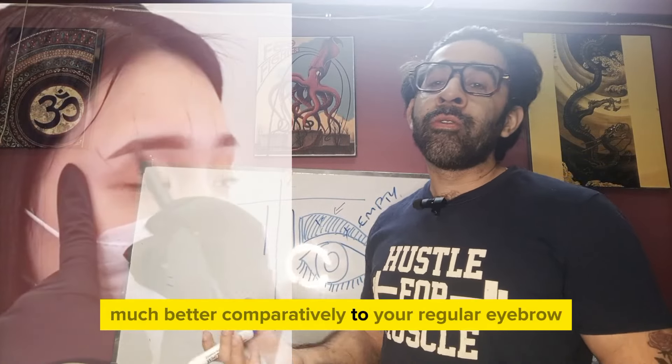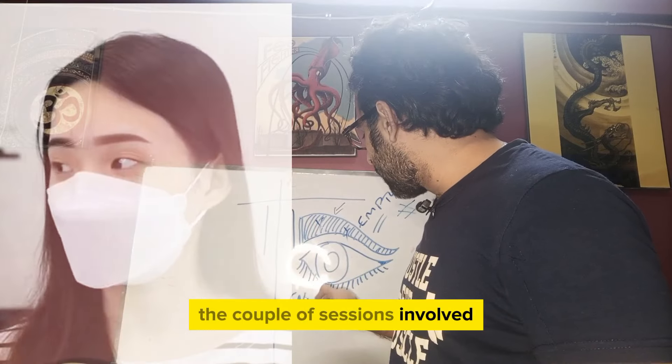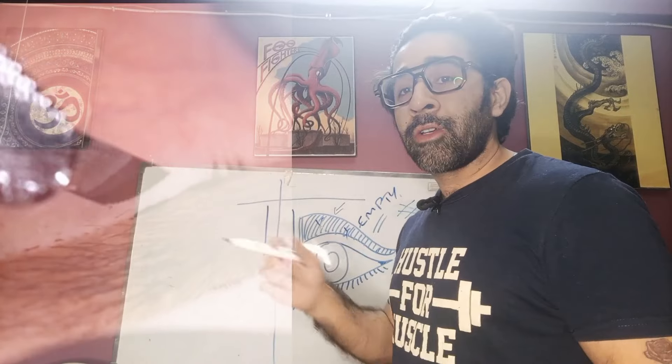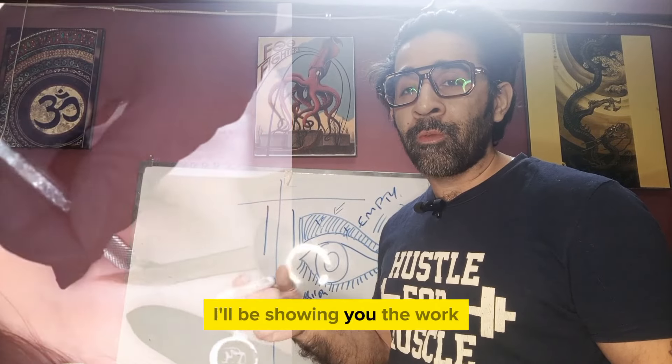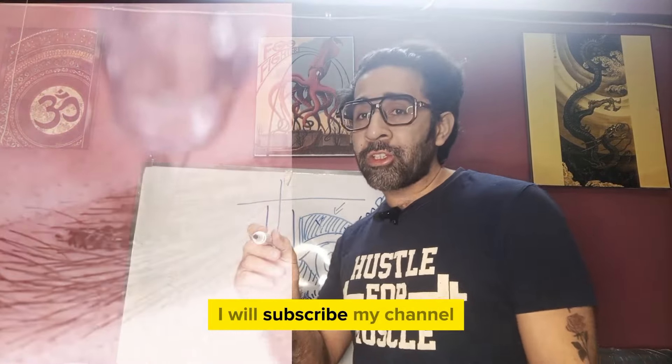For example, if your eyebrow is pretty light and you don't get the look you want, what I'll do is enhance the eyebrow and make it look much better compared to your regular eyebrow. It's pretty simple — there are a couple of sessions involved which are to be followed, and that's it.